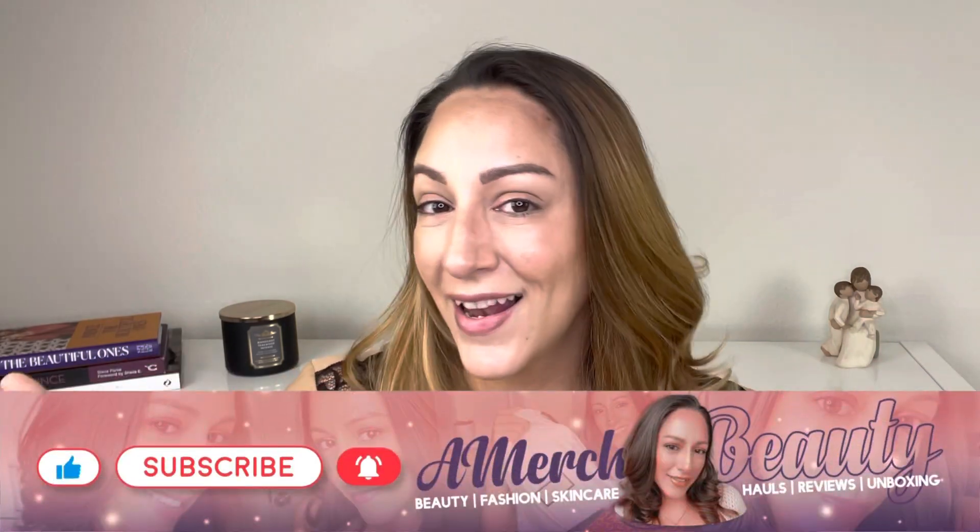But before we go, like we always say — comment, like, subscribe. Let's get to it!